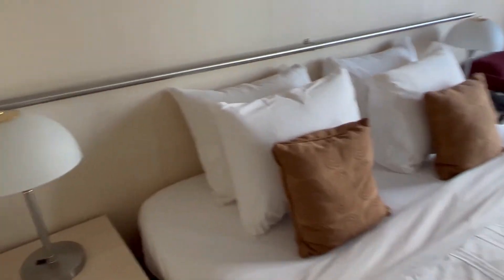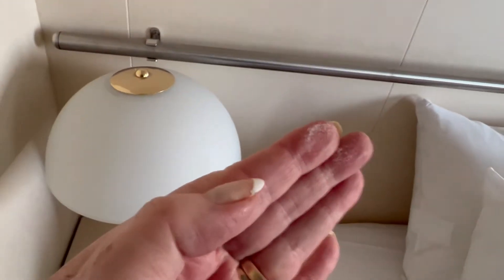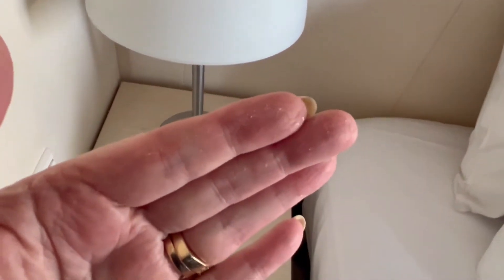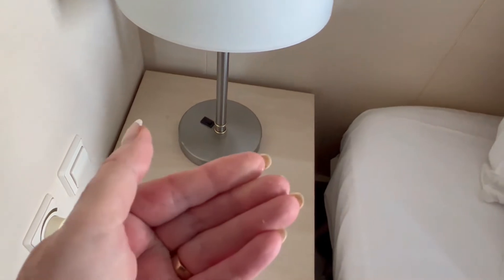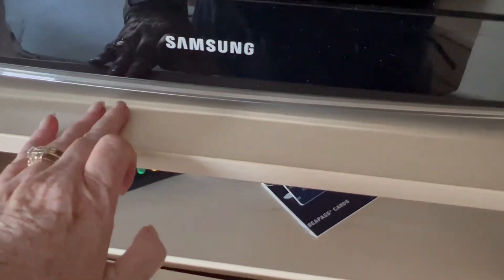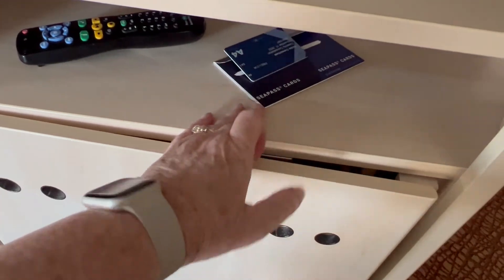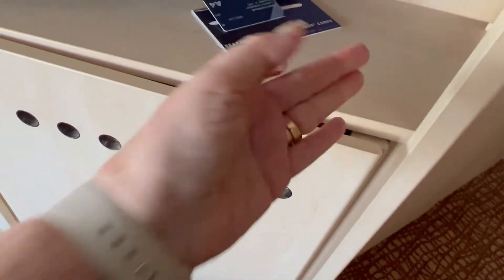It doesn't really have a headboard — it has this rail. Let me see if that's clean. Look at the dust on there. Actually, that isn't dust — that is super glue on my hands. But there was dust on that rail. Let me check this one again — I think I got some dust there.